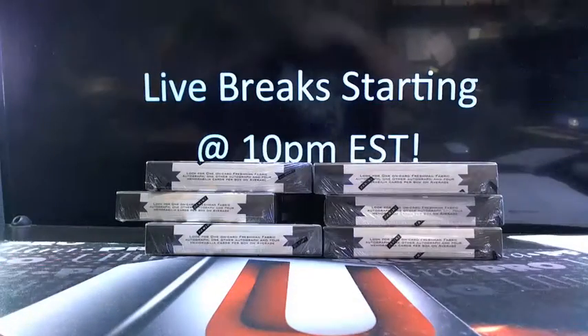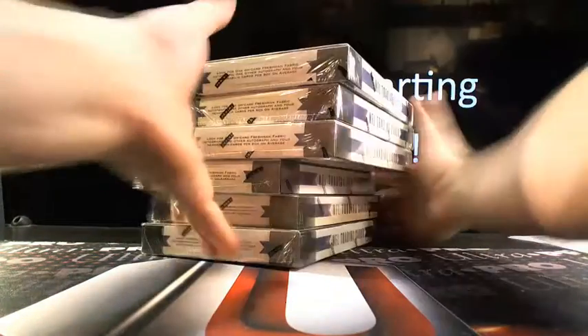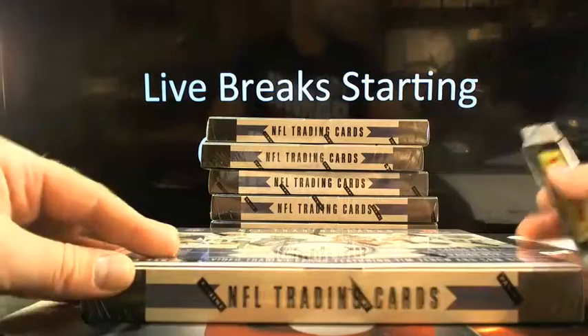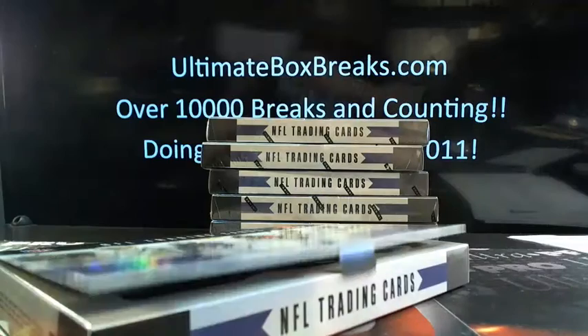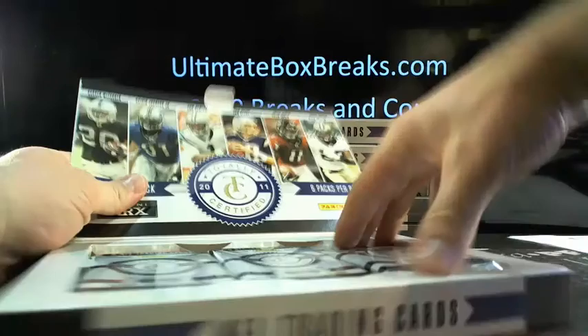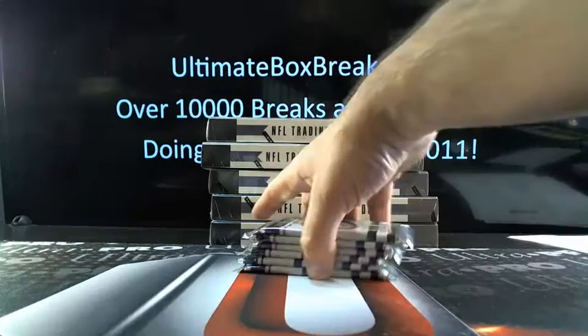All right, so we have six left. I'll tell you what, for the price point you can't beat it with a stick. There are six hits per box, one hit per pack. There are vet autos in this stuff — I don't know what else we could possibly want, really.